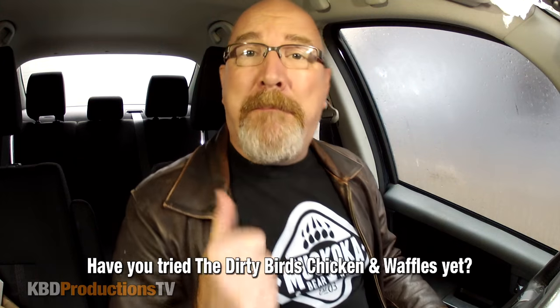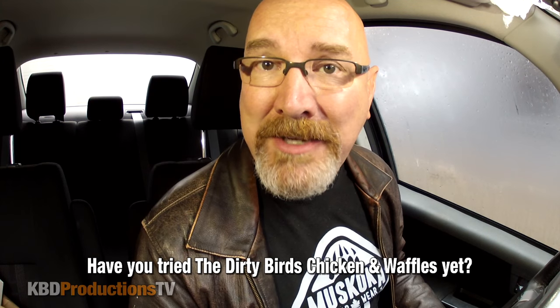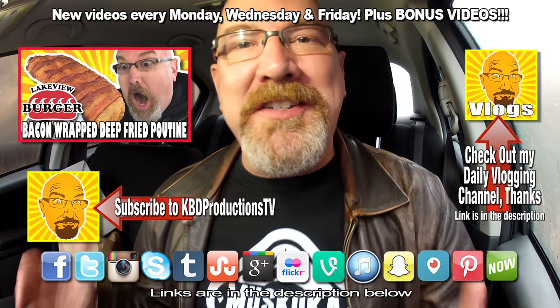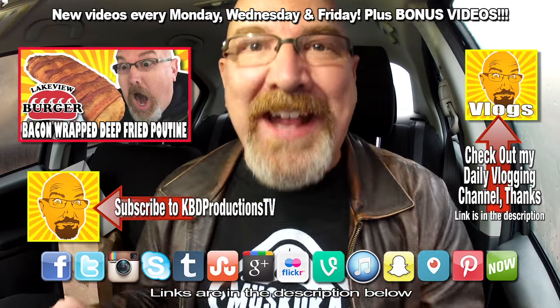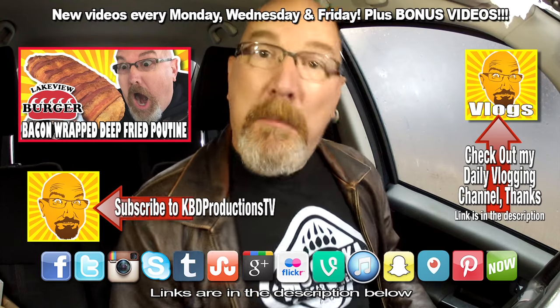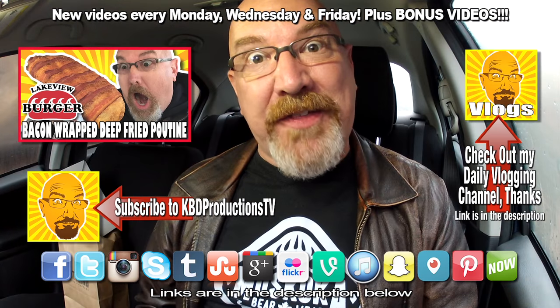Way to go, Dirty Bird in Toronto. I am so full. Thank you very much, Anthony, for sending me that tweet about this restaurant — I'm so glad I had a chance. Next time I come to Toronto, I think I might try the Dirty Bird once again. If you love these videos and you want to see more and you don't want to miss a thing, hit the subscribe button somewhere on the screen or in the description below. If you like these videos, give it a thumbs up.